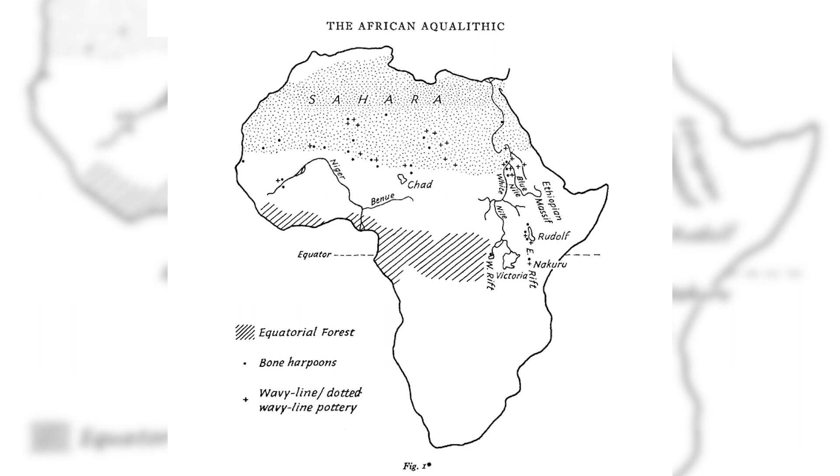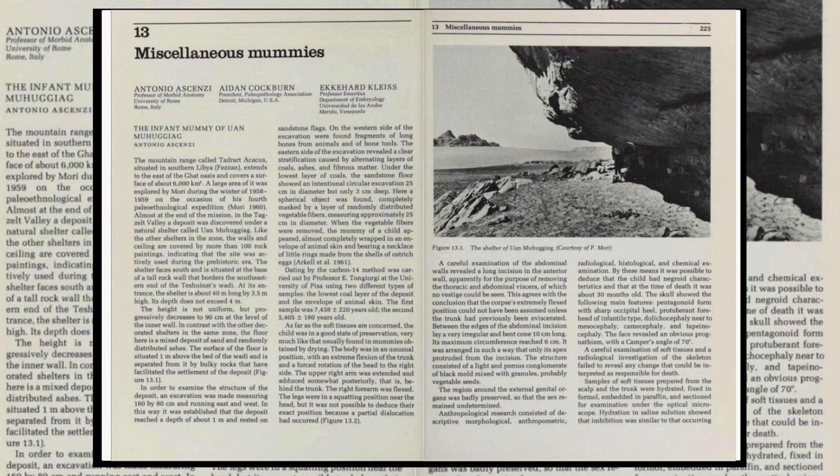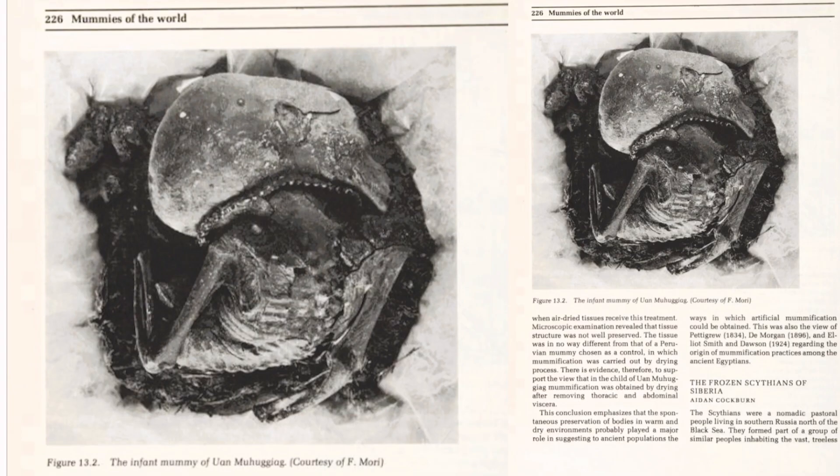Just as the origin of many aspects of African culture can be found in the Central Sahara, perhaps the most recognizable aspect of ancient Egypt can also be found here. In the rock shelters of Uwan Mahujaj, we find the oldest mummy in Africa, more than 6,225 years old, predating the first mummies in ancient Egypt by 1,000 years.